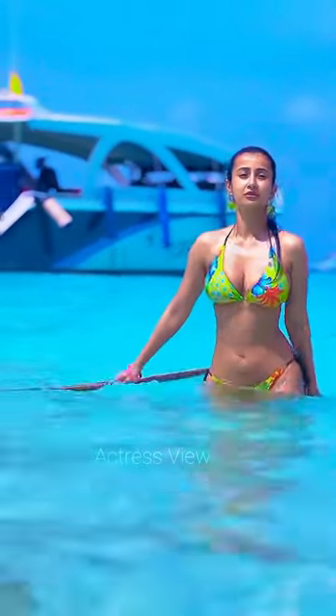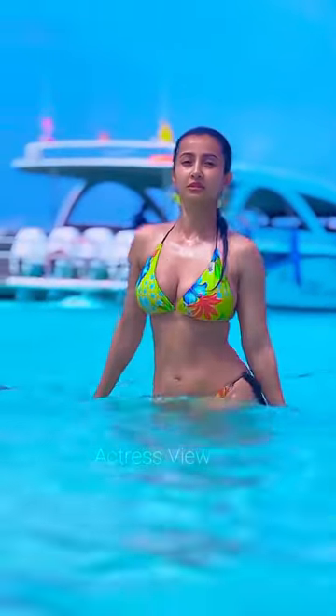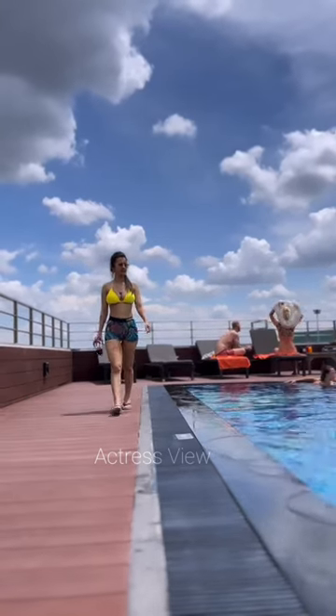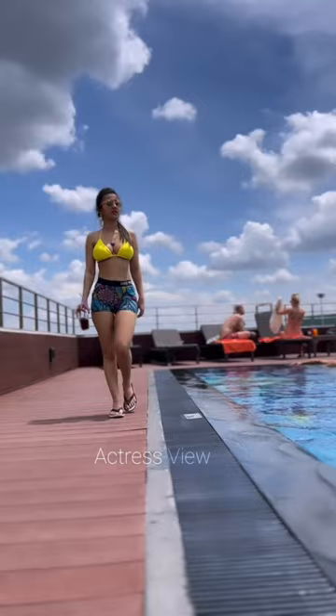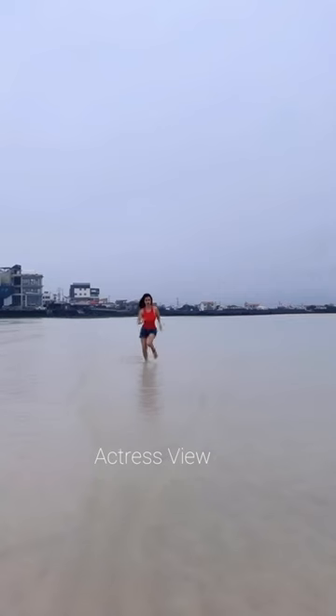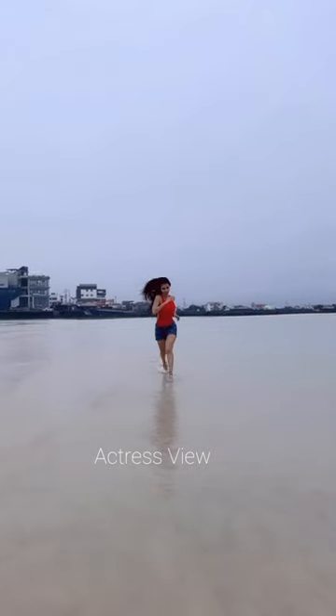Hey everyone, welcome back to our channel. Today, we are diving into the fabulous beach bikini fashion choices of the stunning Monami Ghosh. Known for her elegance both on and off the screen, Monami brings her signature style to the sandy shores. So, let's soak up the sun and explore her beach bikini looks.